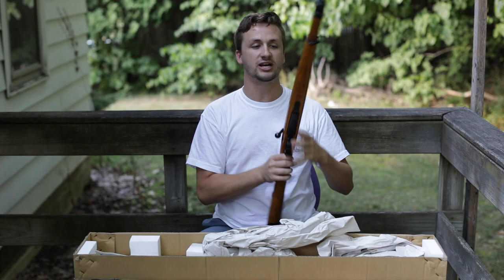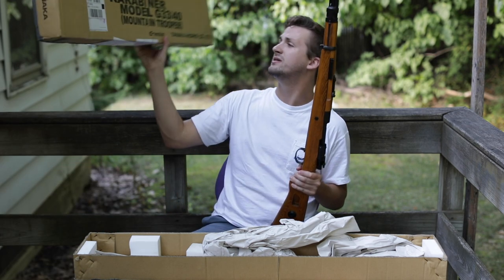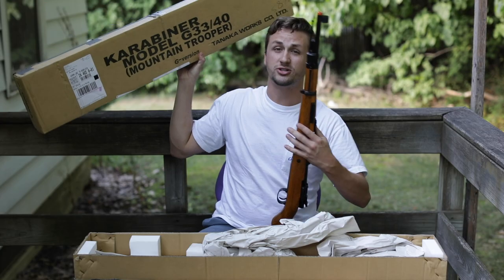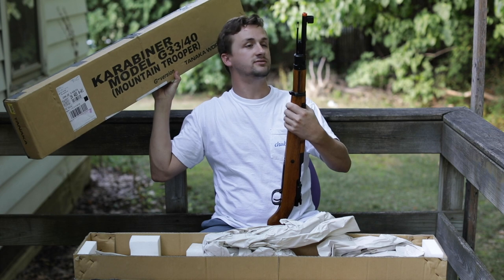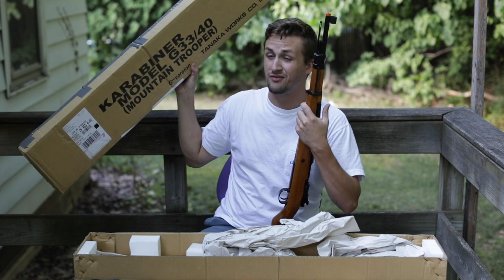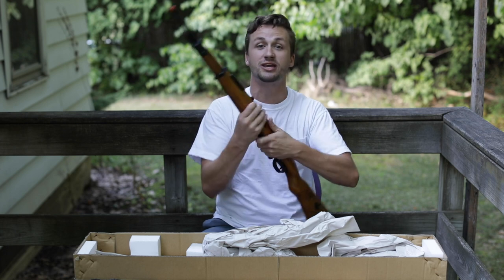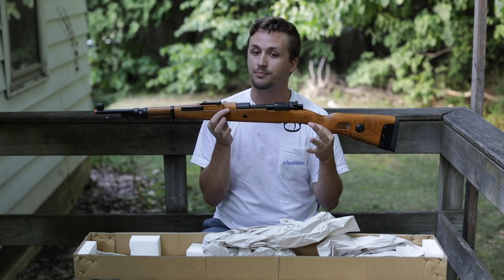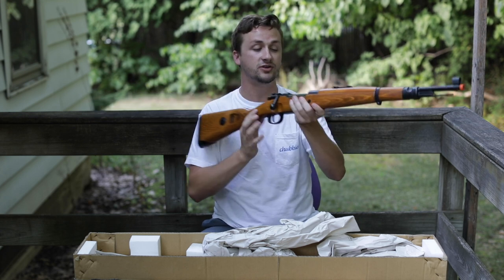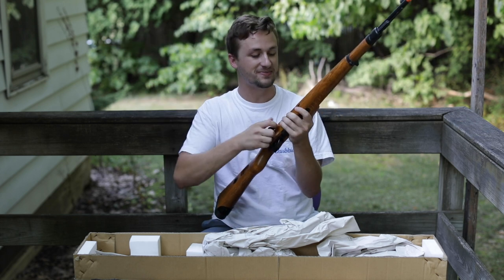So this is a Mauser Kar98, but the G33/40 is the carabiner mountain trooper version. I don't know a ton about World War 2 beyond watching the History Channel and playing basically every Call of Duty game — I remember using these in CoD as a kid and thinking, man, if I could ever own one. Eventually I'd love to own a real one too. They're probably around the same price as one of these Tanaka airsoft versions, so hopefully someday.